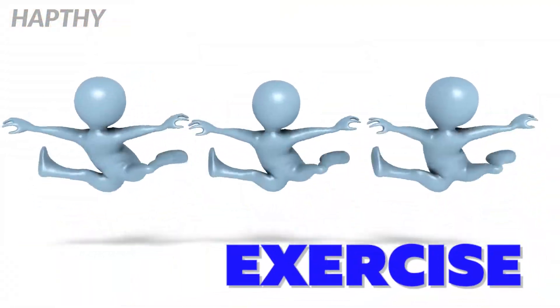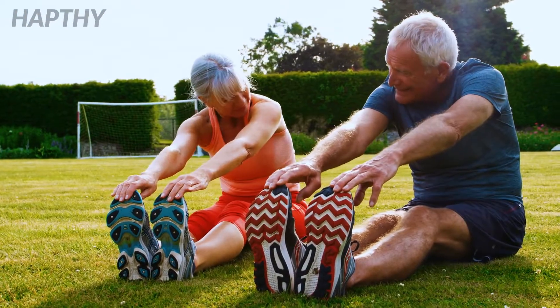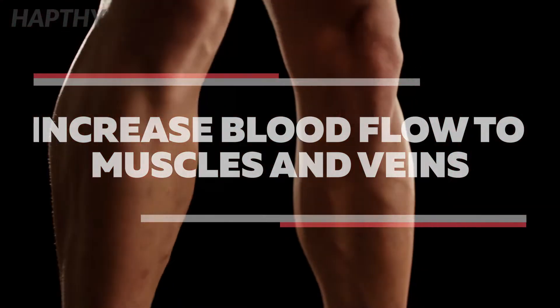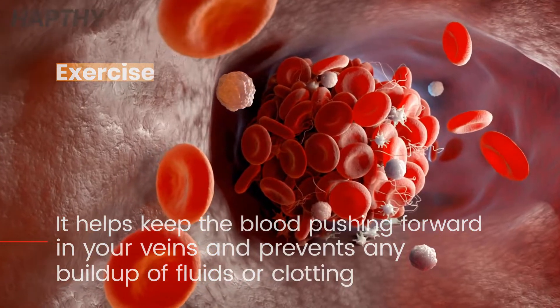Exercise. Exercising regularly is one of the best ways to cure varicose veins and ensure that the condition does not return in the future. This is because when you work out regularly, you increase the flow of blood to your muscles and veins, which helps make them stronger. It helps keep the blood pushing forward in your veins and prevents any buildup of fluids or clotting.